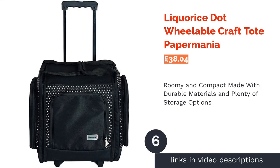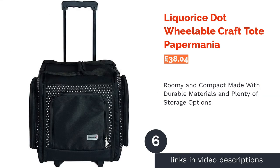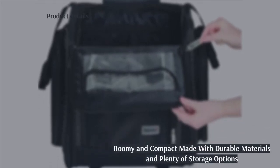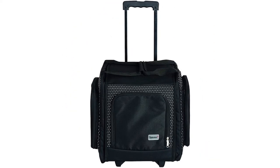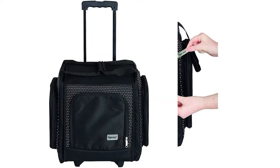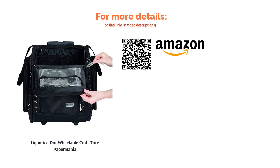The next product is the Licorice Dot We Label Craft Tote by Paper Mania. This pretty bag has a cute polka dot pattern, plenty of storage options, and its roomy but compact size makes it easy to lift without being bulky. It's made of durable material to withstand bumps and scrapes, and the extra strong zips will keep working for years to come. The velcro slightly ruins the function of this bag, but it is only on a few pockets, so just be careful when storing any threads or materials in case they get snagged. Other than this, this is a robust bag with a decent sturdy handle.